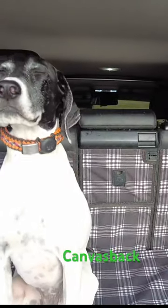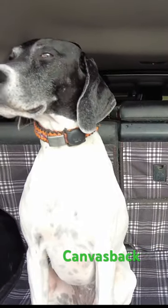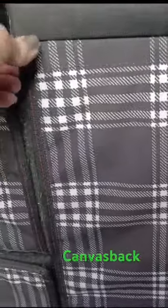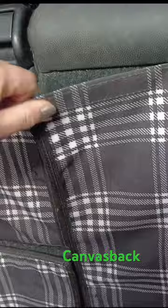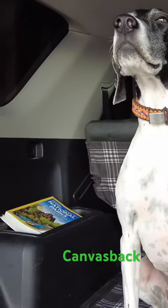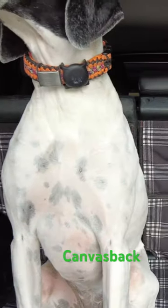These are the back seat covers again. Same thing — they velcro, so they're nearly custom fit. They're canvas. People have asked about this: the dogs do slide around a little bit because it's a canvas liner, so it's pretty slick.